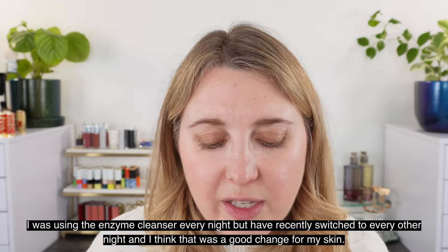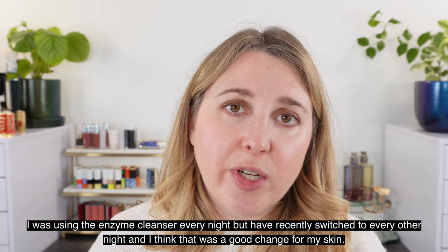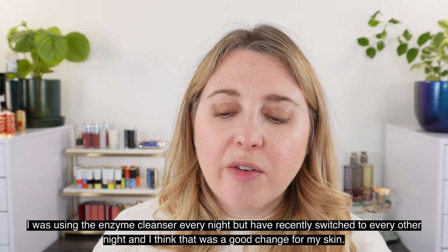They gave me a particular routine to follow. Night one: enzyme cleanser, then toner, eye cream, Compound One, and restoration cream. Night two: enzyme cleanser, then line serum — just a half pump around the eye area and on expression lines only, not all over the face — then the Hyaluron Activator and restoration cream. It was a nighttime routine, and I went back to using some of my regular daytime stuff.